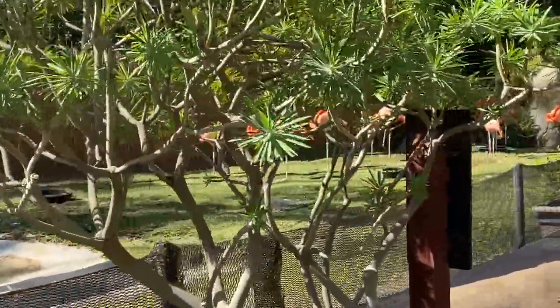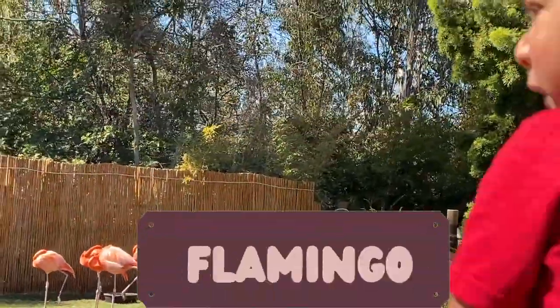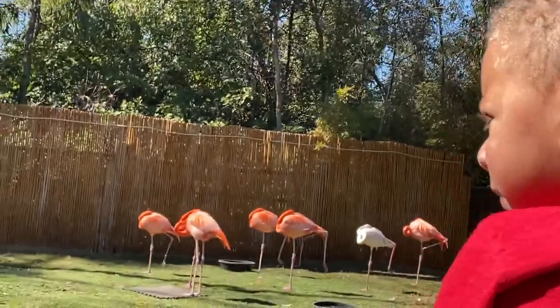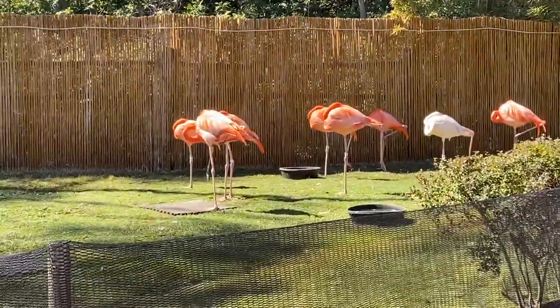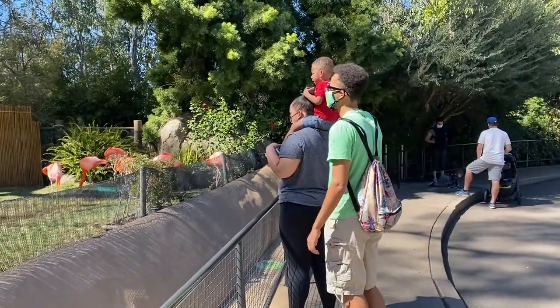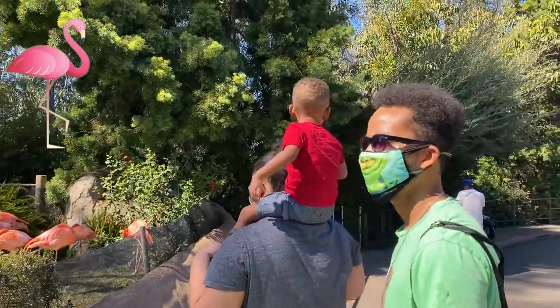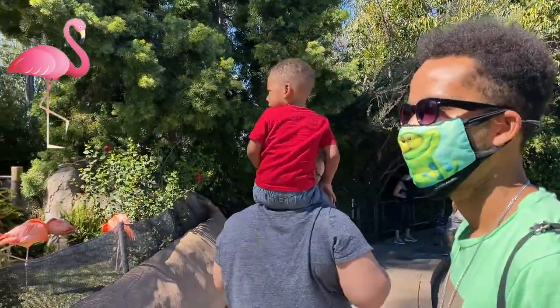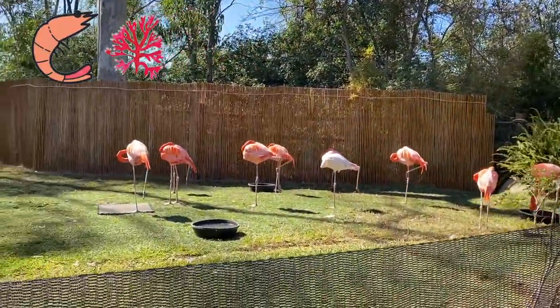Now what do we have behind this brush? The flamingos! They come from numerous places like South America, Africa, Asia, and India. They're known for balancing on one leg and their pink color. Did you know they get their pink color from the things they eat, like shrimp and algae? I guess you are what you eat.